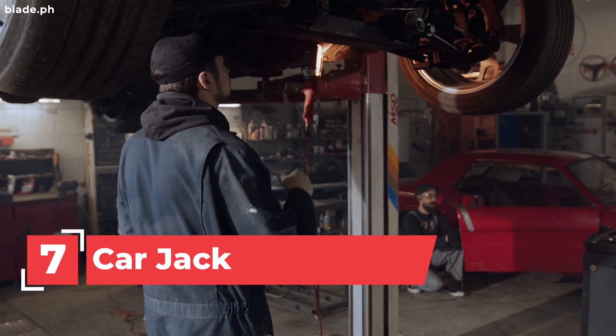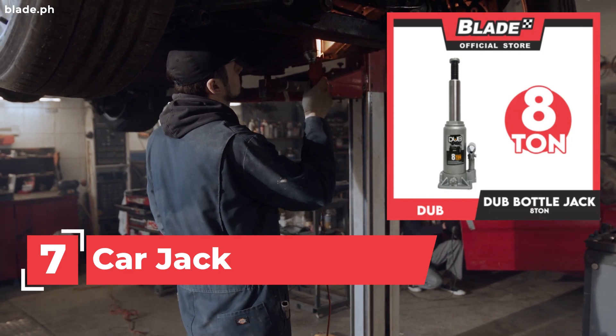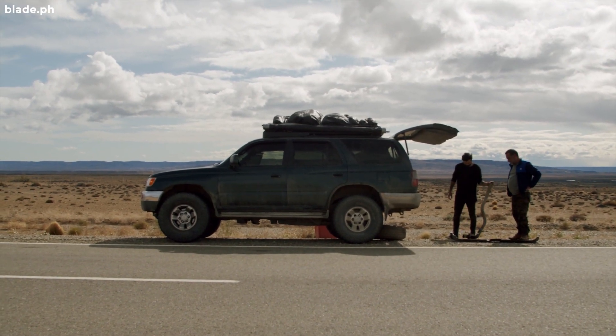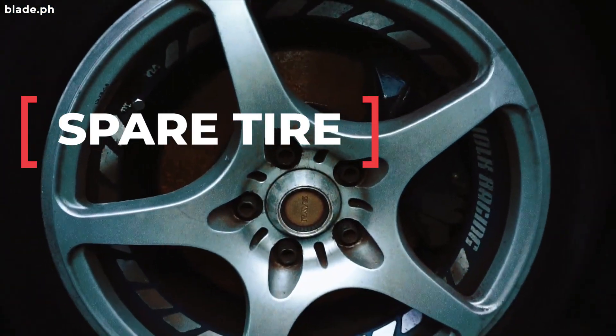7. Car Jack. Don't let a flat tire derail you from accomplishing your tasks for the day. Make sure to carry a spare tire and a car jack.